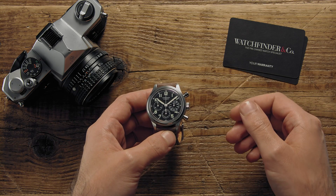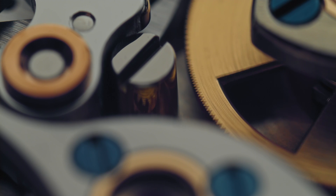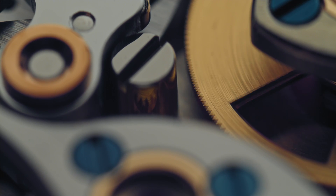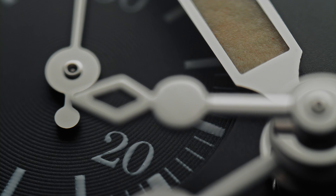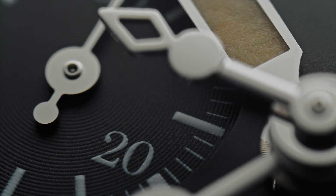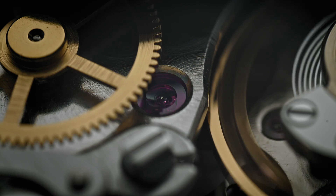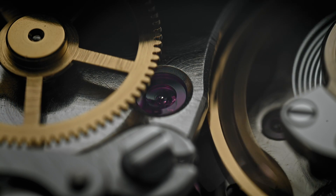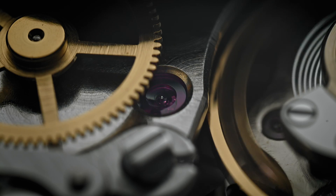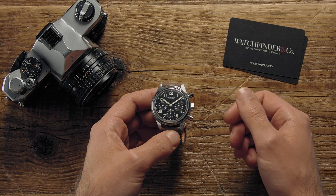The chronograph: it's both accessible and incredible — one of the most complicated mechanisms found in watchmaking, and one of the most affordable. The fact that so many manufacturers have them in their collections is a testament to the popularity of the function, and whether we really use them or not, there's no denying that they look pretty damn good. With that being said, here are five choice chronographs for five different budgets.